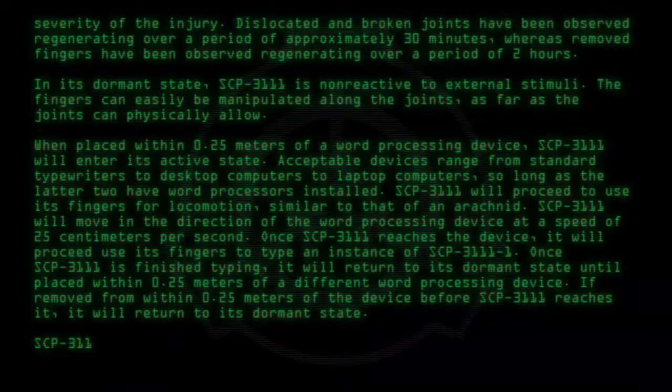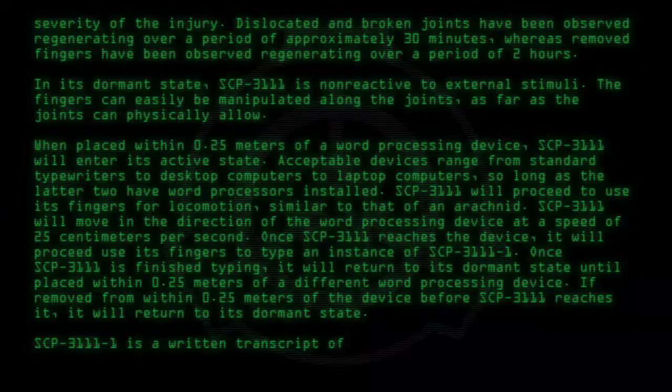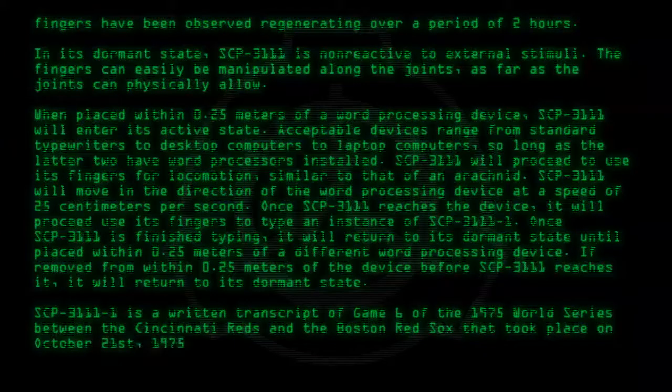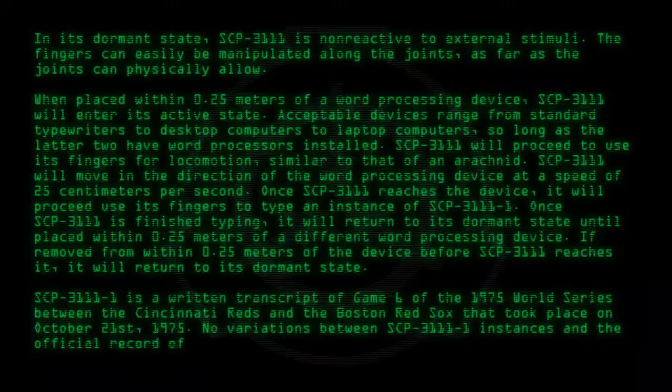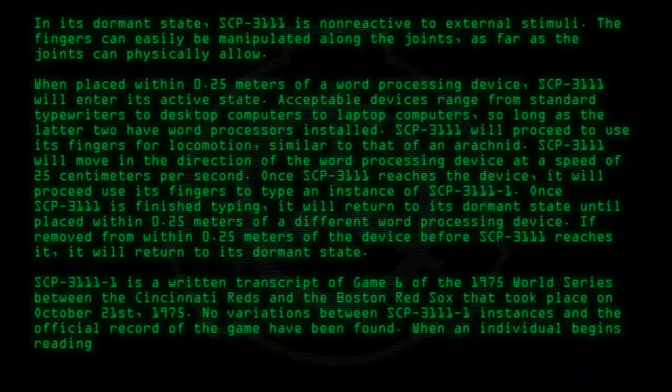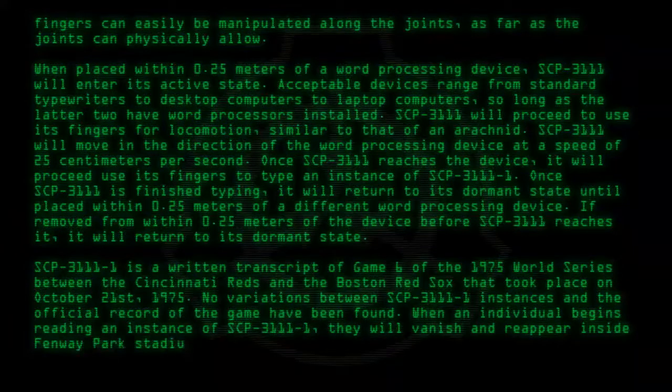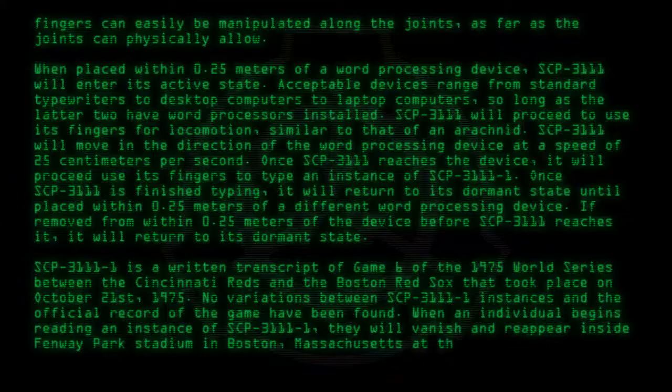SCP-3111-1 is a written transcript of Game 6 of the 1975 World Series between the Cincinnati Reds and the Boston Red Sox, which took place on October 21st, 1975. No variations between SCP-3111-1 instances and the official record of the game have been found. When an individual begins reading an instance of SCP-3111-1, they will vanish and reappear inside Fenway Park Stadium in Boston, Massachusetts, at the beginning of the game.